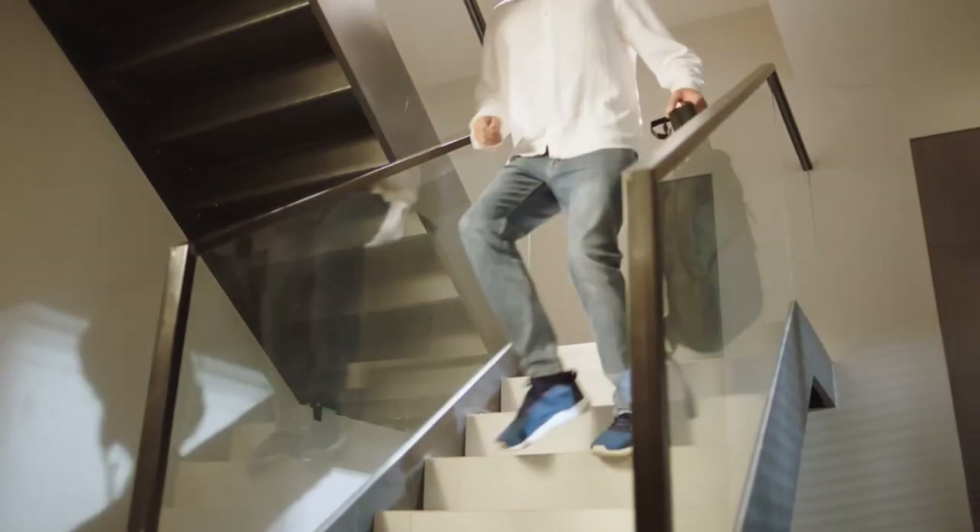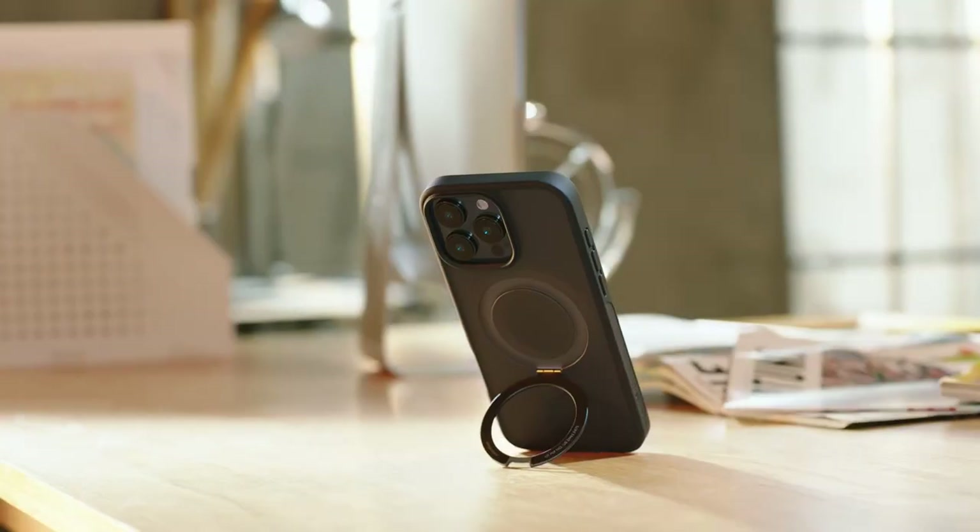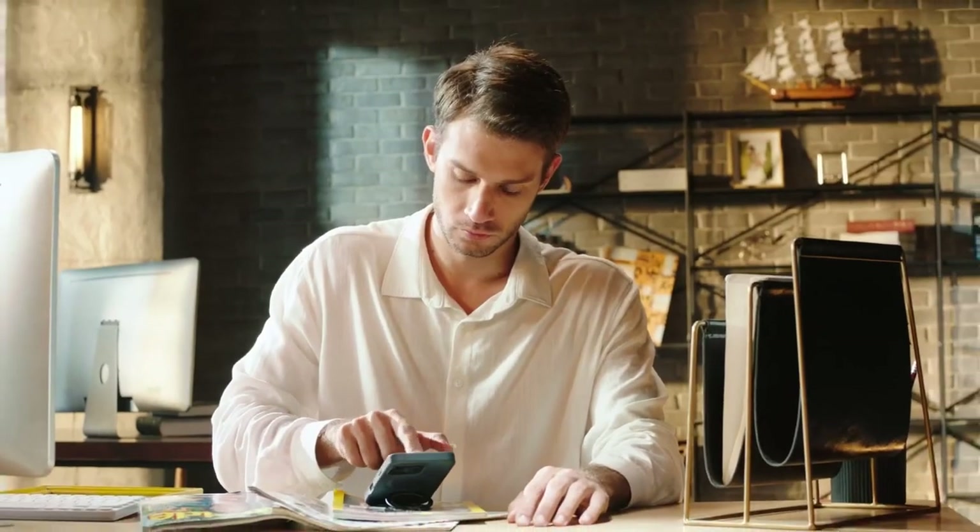From vibrant designs to luxurious materials and eye-catching features, these cases will give your phone a look that's truly one of a kind. Let's dive into the best iPhone 16 Pro Max cases that'll make your device stand out from the crowd.